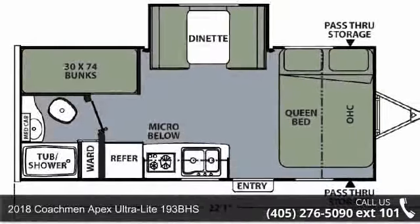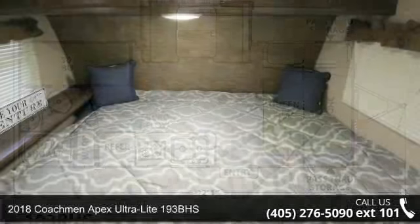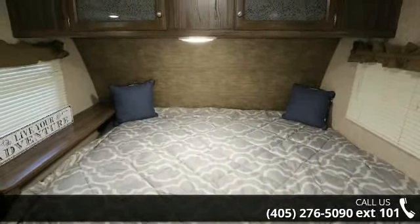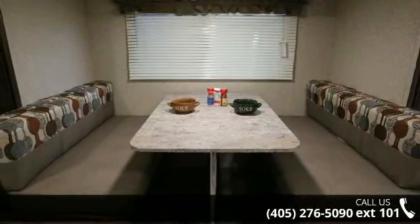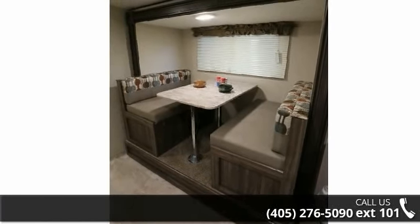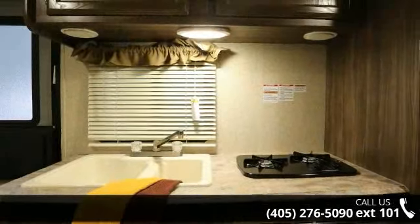Travel in style with this 2018 Coachmen Apex Ultralight 193BHS. Whether you are planning on vacationing, adventuring or just relaxing, this travel trailer does it all. This unit is perfect for those looking to maximize fuel efficiency but maintain all of the conveniences of a well-appointed, feature-packed RV. An adventure awaits.